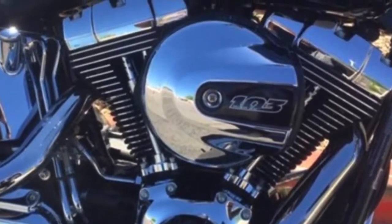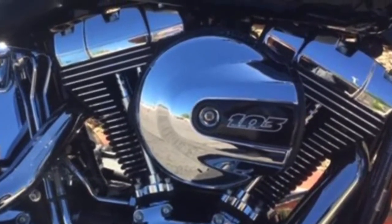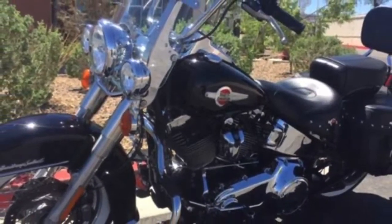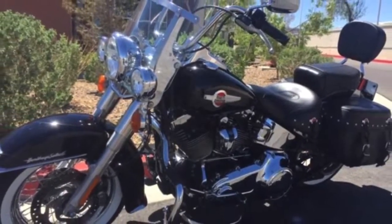Big Twin Cam 103 high output engine with optimized cams and high flow air intake. 2017 Heritage Softail Classic, vivid black.